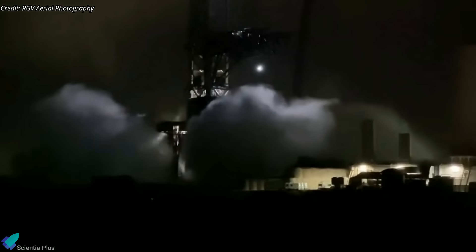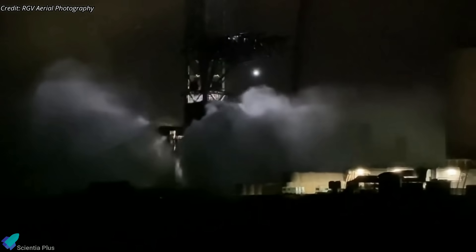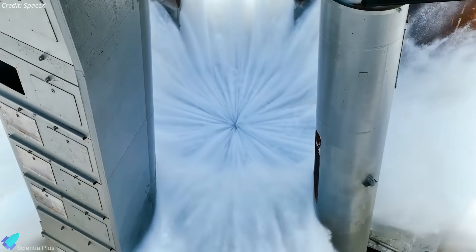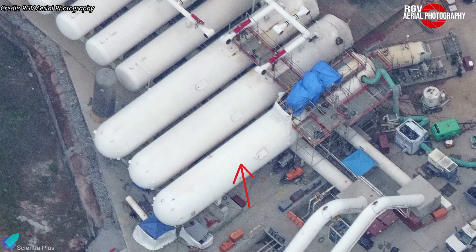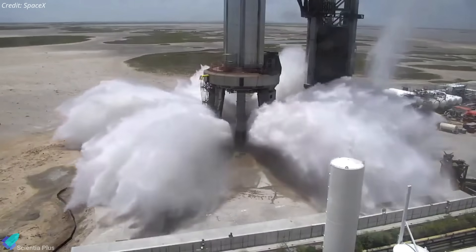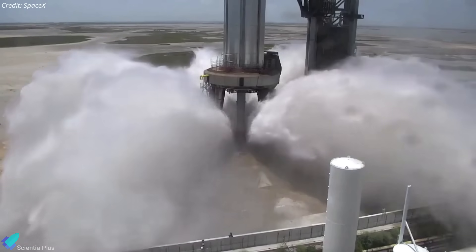After the Booster 9 static fire test on August 6, SpaceX tested the steel plate water deluge system for the first time on August 18. The test indicated that the deluge system was still functional and did not suffer significant damage during the static fire test. Teams are still in the process of installing the newly delivered deluge system water storage tank. The deluge system's storage capacity and water discharge rate will increase once the tank is fully operational, and we can expect more deluge tests before the orbital flight.